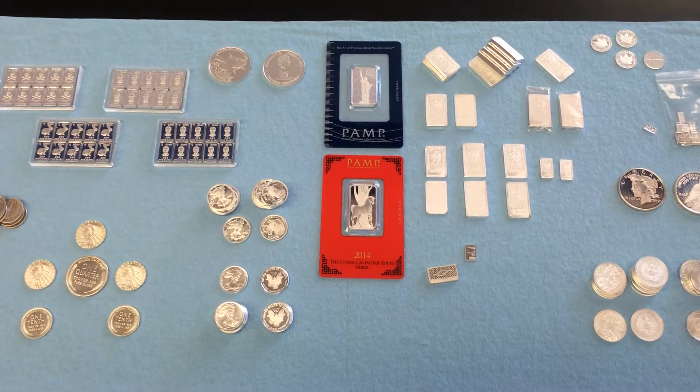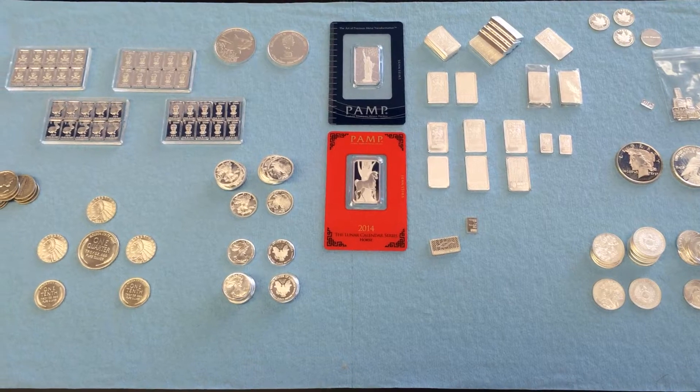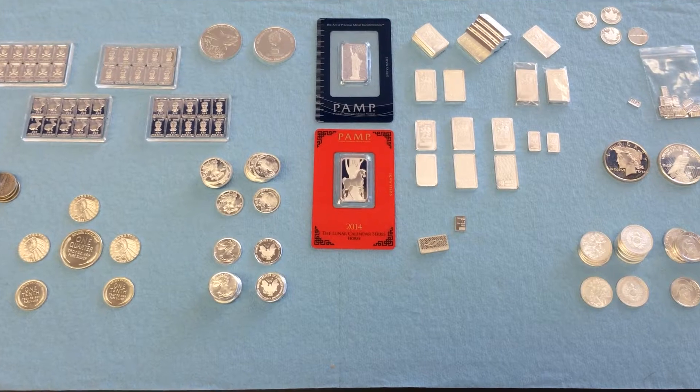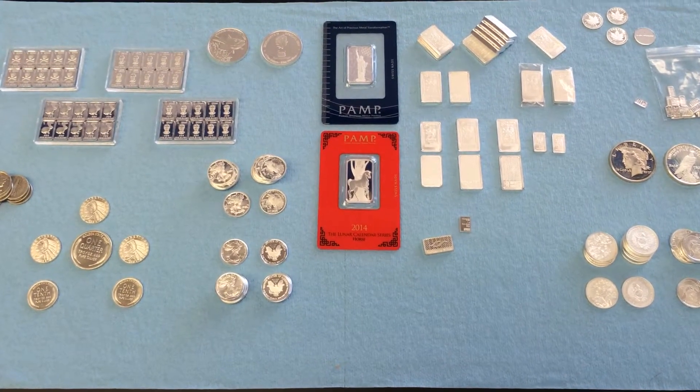What's going on silver stackers, it's the Silver Killer here. Today's topic: fractional silver — some love it, some hate it. Where do you stand?